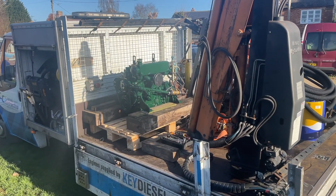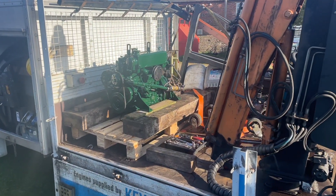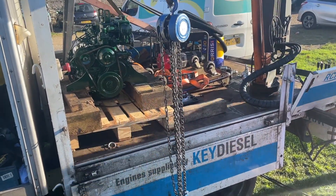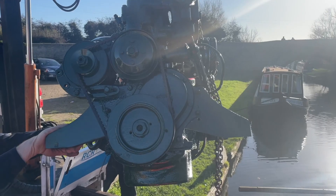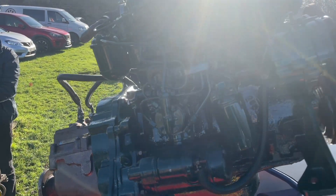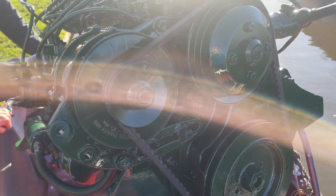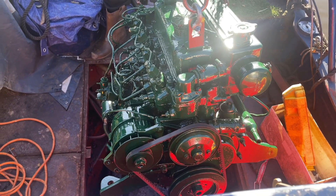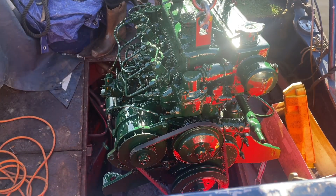Hey guys, it's Emma here. In today's video, this is going to be another boat update — our engine is going back in. We've had all our welding work done, and it looks very shiny, much shinier than when it first came out. This is a reconditioned engine, so it isn't the same as our old engine, but it is still the same model and type, which is a BMC 1.5.